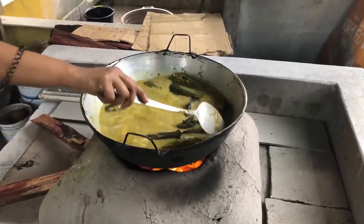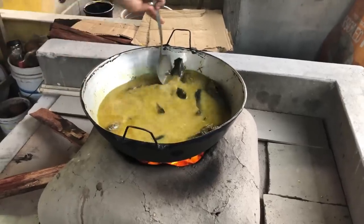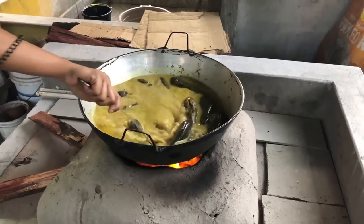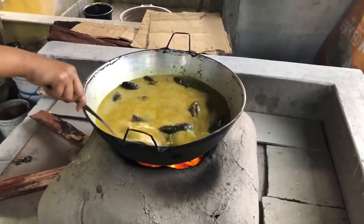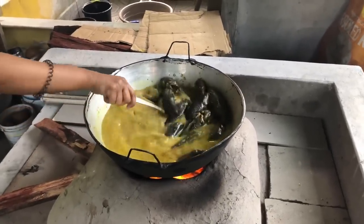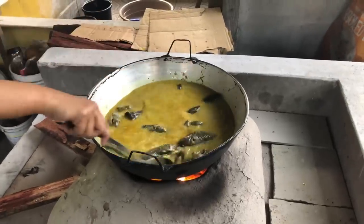We're going to give this a nice mix so that all that beautiful flavor can mix in with the coconut milk, and we're gonna let it cook on low heat until it's beautifully done.